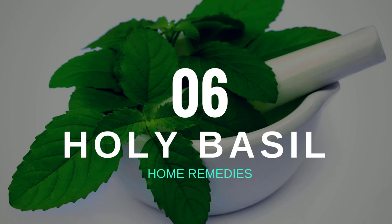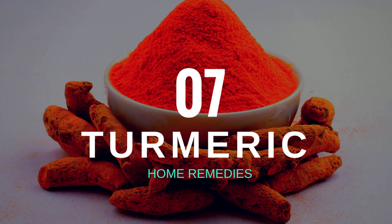Number six: holy basil. Holy basil is native to India, and in Ayurveda this anti-inflammatory herb is traditionally used in cooking and as medication for treating sore throat, flu, and cold. Holy basil has been found to have antioxidant, anti-inflammatory, and various other medicinal properties.